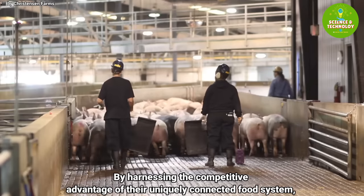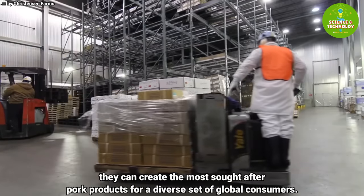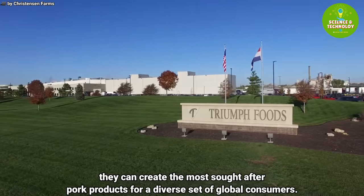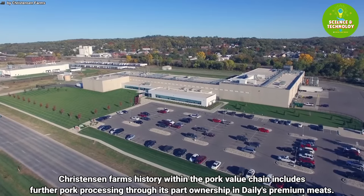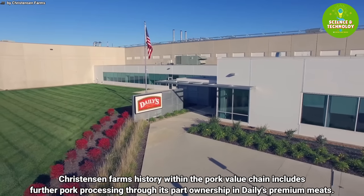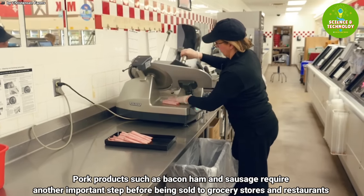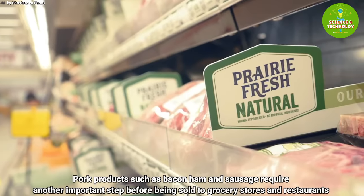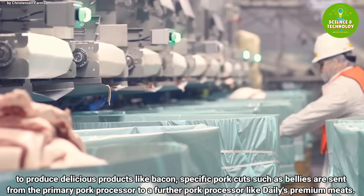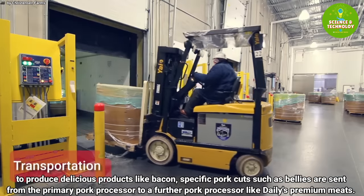By harnessing the competitive advantage of their uniquely connected food system, they can create the most sought-after pork products for a diverse set of global consumers. Christianson Farms' history within the pork value chain includes further pork processing through its part ownership in Daily's Premium Meats. Pork products such as bacon, ham, and sausage require another important step before being sold to grocery stores and restaurants. Specific pork cuts such as bellies are sent from the primary pork processor to a further pork processor like Daily's Premium Meats.